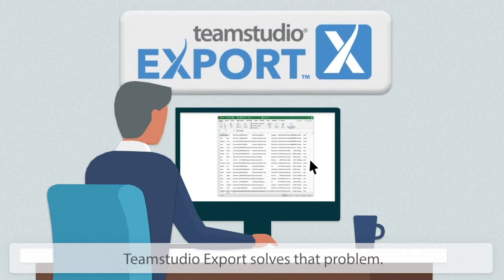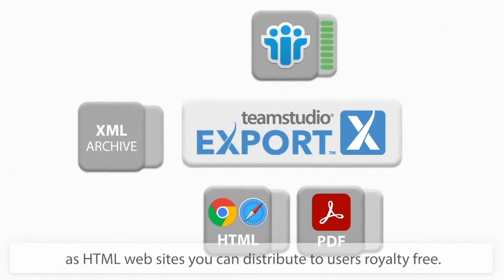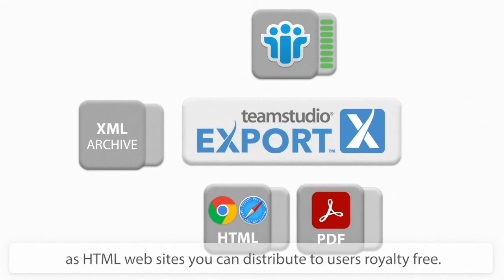Team Studio Export solves that problem. Export takes your Lotus Notes databases and archives them as HTML websites you can distribute to users, royalty-free.